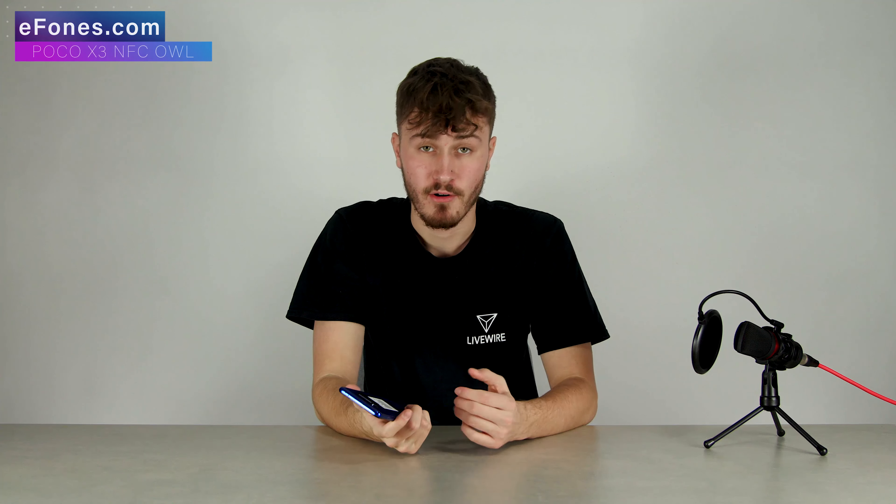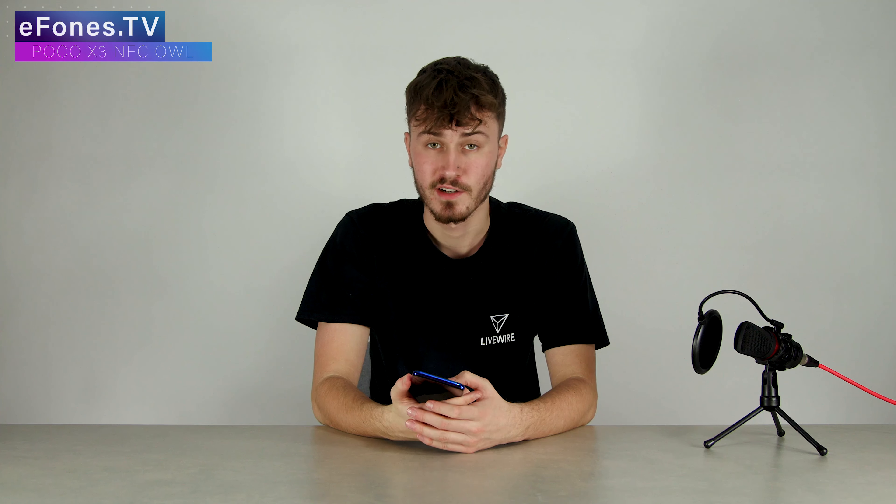What's going on guys, today I've got the one week later for the Xiaomi Poco X3 NFC. I've really enjoyed using this phone — I think it looks absolutely incredible and I think this phone is a really big shake for the phone market in general, as it has an incredible camera, an incredible processor, a massive battery, and that humongous screen.